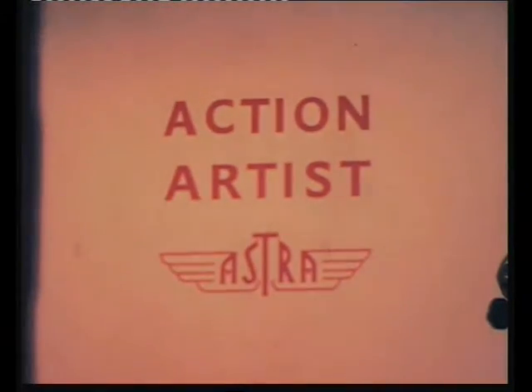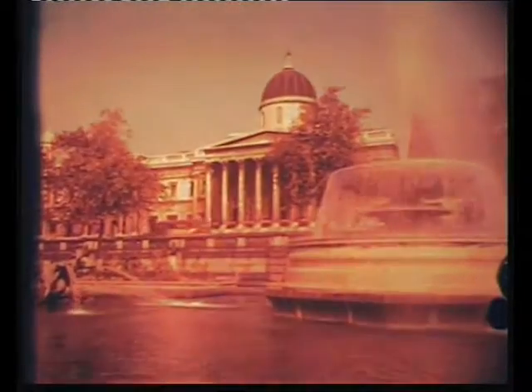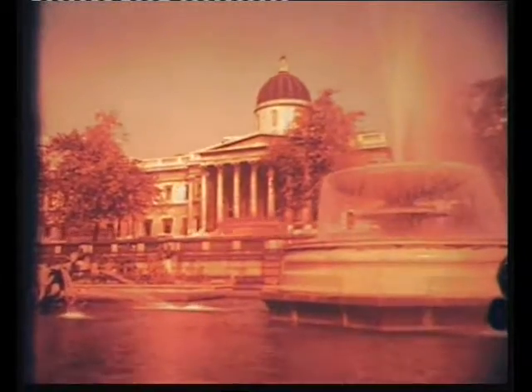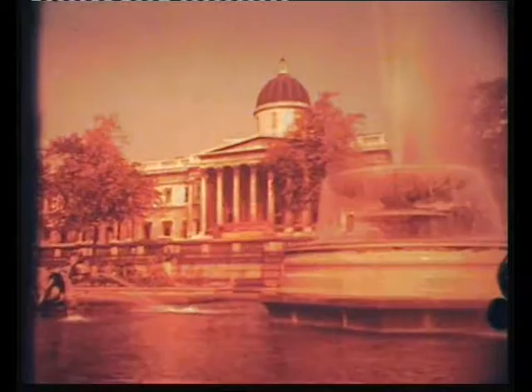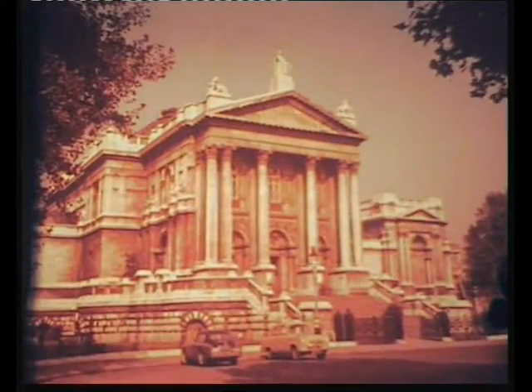The Royal Air Force Cinema Corporation presents your own Astra Gazette. In the world of painting, who doesn't recognize the National Gallery in London, or just as famous, the Tate? Fine buildings that symbolize the great traditions that have come to be associated with paintbrush and canvas.